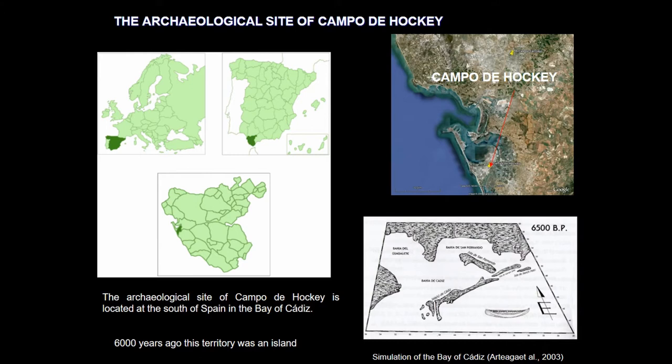The archaeological site of Campo de Jorge is located at the south of Spain, in the Bay of Cadiz. The excavation was carried out between 2007 and 2008. As you can see in this picture, 6,000 years ago the Bay of Cadiz was composed of different islands, and the archaeological site of Campo de Jorge was located on the island of San Fernando.